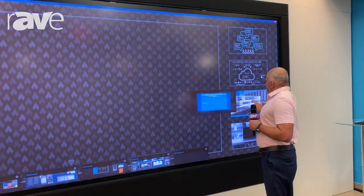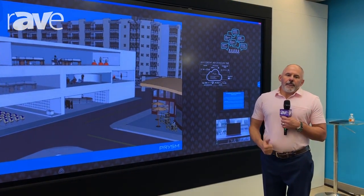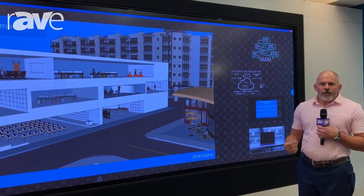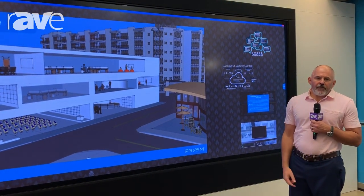This is a multi-purpose tool for presentations, collaboration, and digital signage — really being able to provide that wow factor, whether it's in retail situations or in boardrooms and corporate environments.